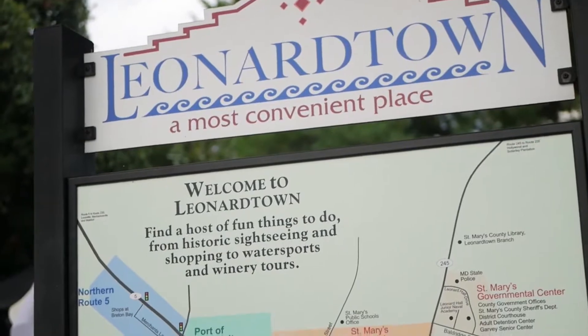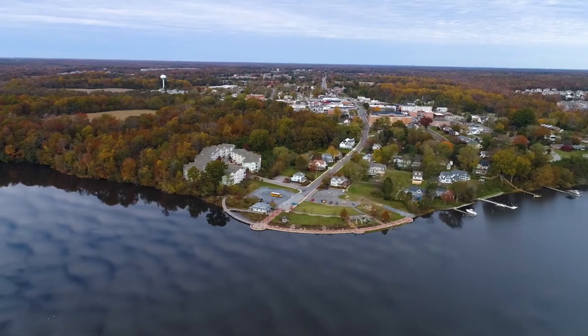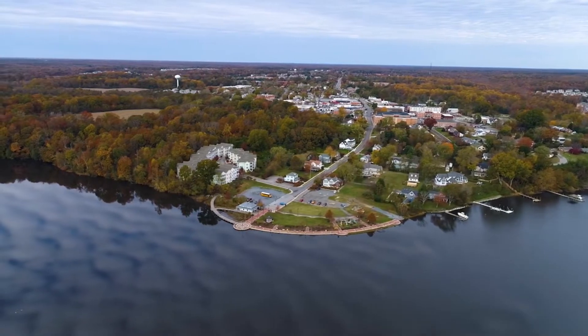Welcome to Leonardtown, a small town in the heart of St. Mary's County, Maryland. This charming town is known for its beautiful landscapes, breathtaking waterways, and friendly, welcoming people.